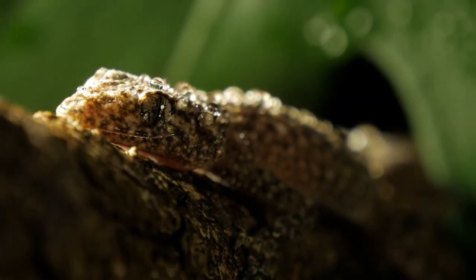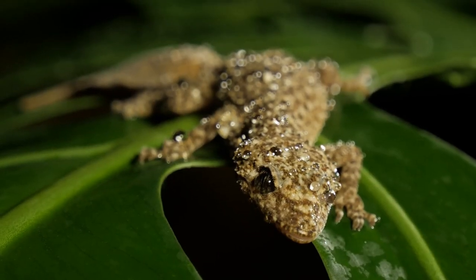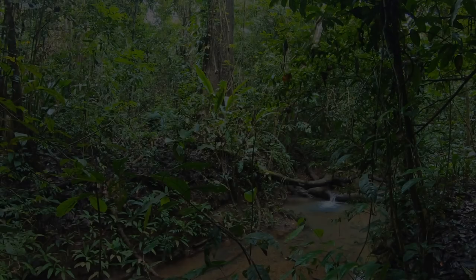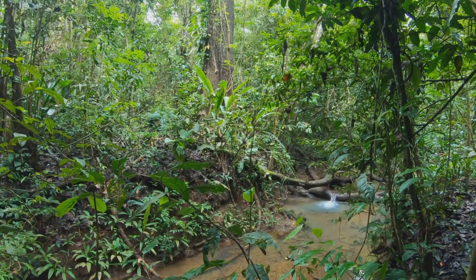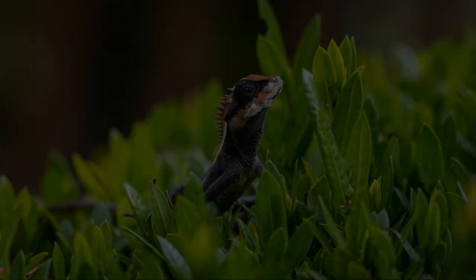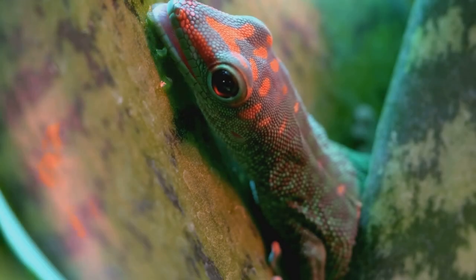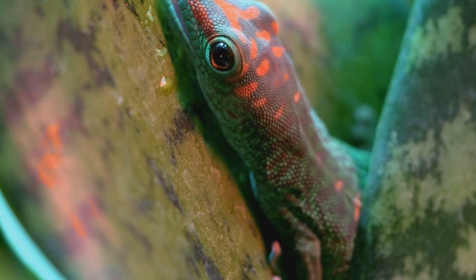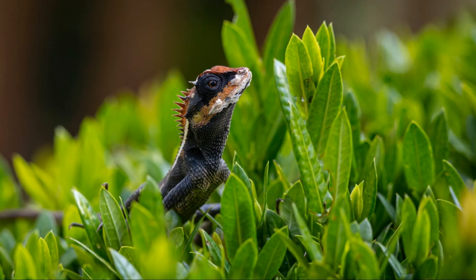First up, we've got a creature so stealthy, so committed to its leafy disguise, that you'd be forgiven for thinking it was photoshopped. I'm talking about the leaf-tailed gecko. This reptilian Houdini lives in the rainforests of Madagascar. We're talking skin that looks like bark, a tail shaped like a decaying leaf, and even little bumps and notches on its body to mimic the veins on a leaf.